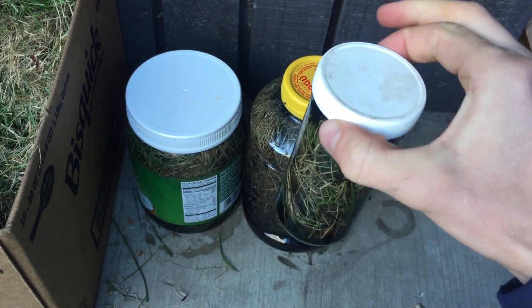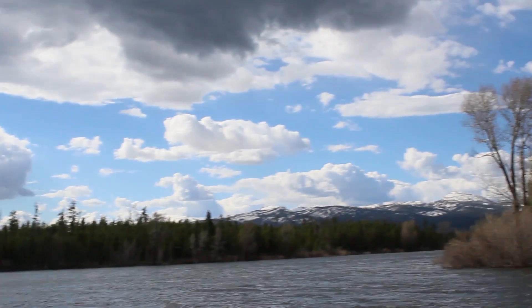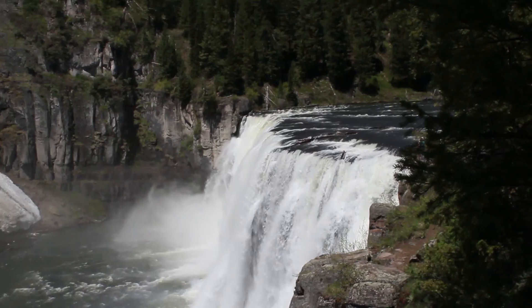I put some of the microbes in a jar with grass clippings and I was hoping we would see a nice thick layer of hydrocarbons or other nonpolar floating substance on top, but we have nothing there. I don't know what happened, but there's nothing really for us to analyze. So at this point in time, we've done as much as we can with the resources we have. For now, we're just going to travel and have a lot of fun.